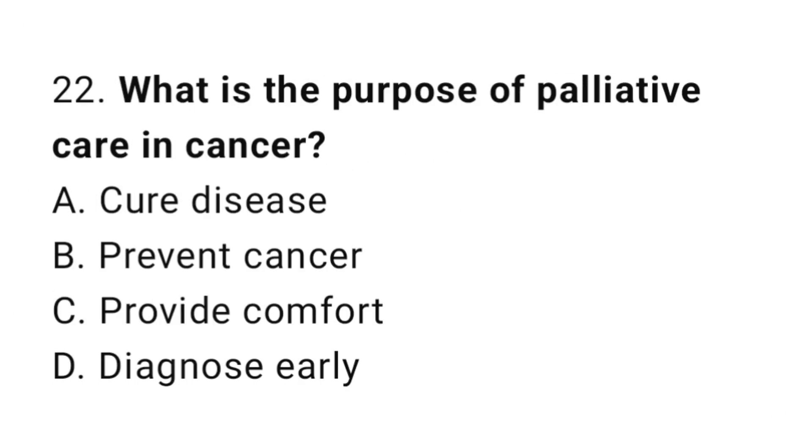Question number 22. What is the purpose of palliative care in cancer? The correct answer is C. Provide comfort.